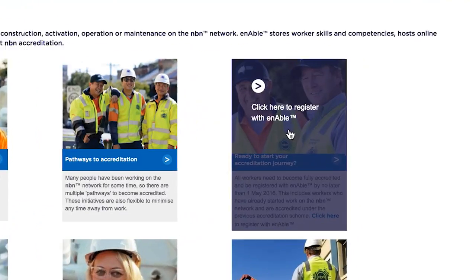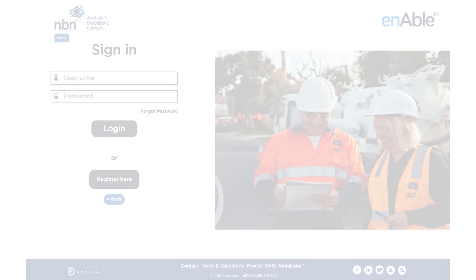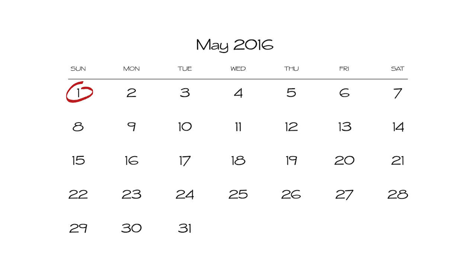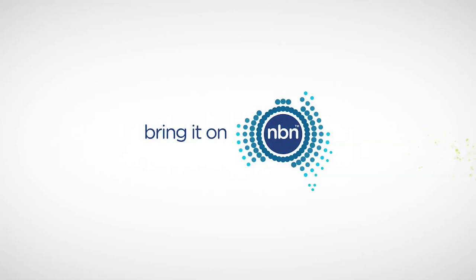The new system launched in early February 2016, and you must be accredited for all the different types of tasks you work on by no later than 1 May 2016. Register today and get your skills and competencies working harder for you. Bring it on.